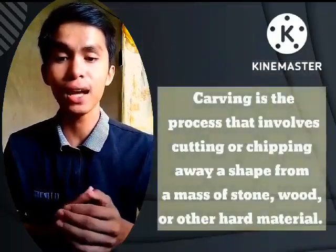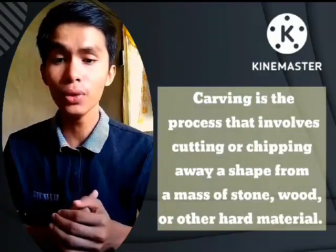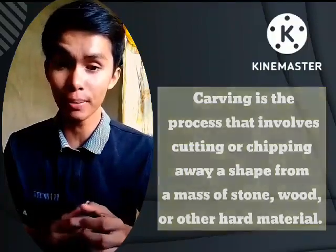Carving is the process that involves cutting or shaping away a shape from a mass of stone, wood, or other materials using tools like a chisel and wooden mallet.